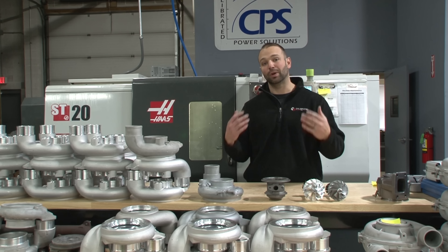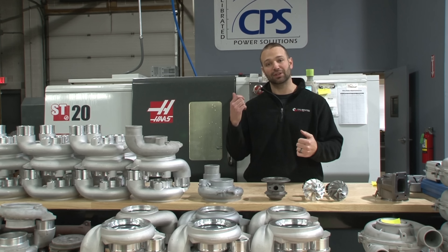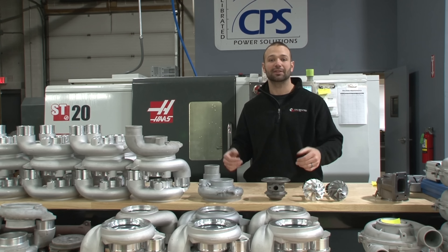Bolt them in, rock and roll — lower EGTs, awesome power, no leaks, no hassles with install, the things just kick ass. If you want to know more about this turbocharger, most of our guys either have this turbo on their truck or have driven one. We're happy to talk to you about it in your application — 815-568-7920. I'm Nick, thanks for watching.